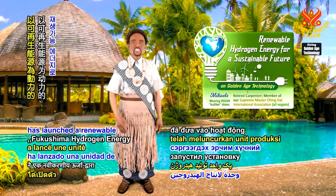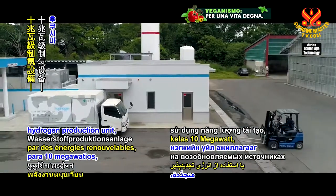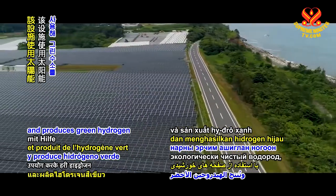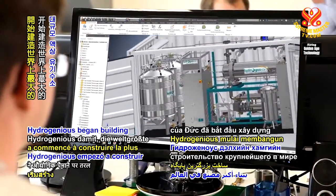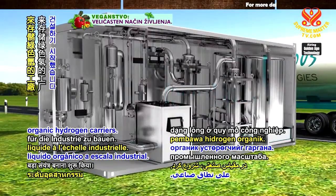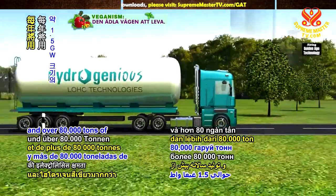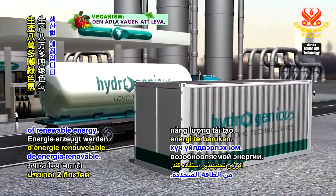A Japanese consortium has launched a renewable energy-powered 10-megawatt class hydrogen production unit, the Fukushima Hydrogen Energy Research Field. Fukushima is one of the world's largest hydrogen facilities and produces green hydrogen using solar power. Early this year, the German company Hydrogenius began building the world's largest plant for storing green hydrogen in industrial-scale liquid-organic hydrogen carriers. The infrastructure, with an electrolysis capacity of around 1.5 gigawatts and over 80,000 tons of green hydrogen per year, is to be produced from around 2 gigawatts of renewable energy.